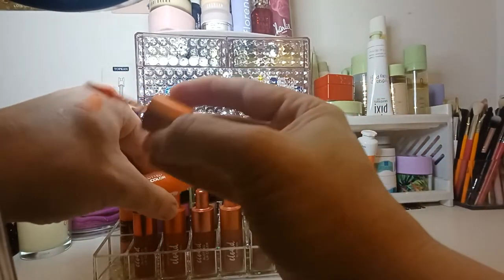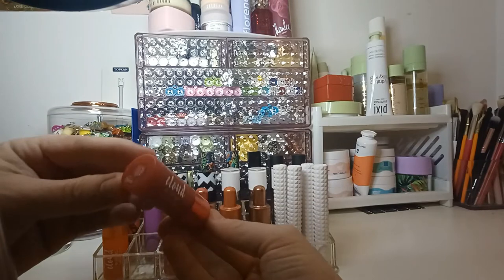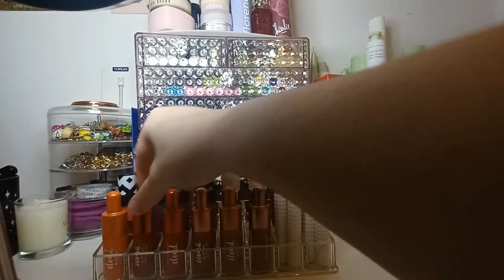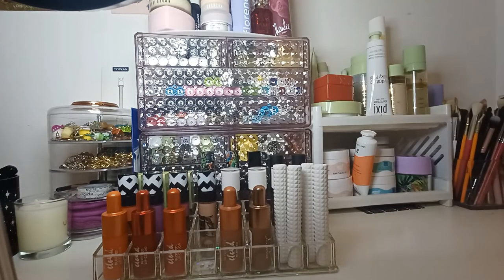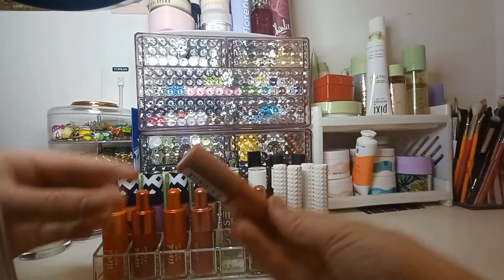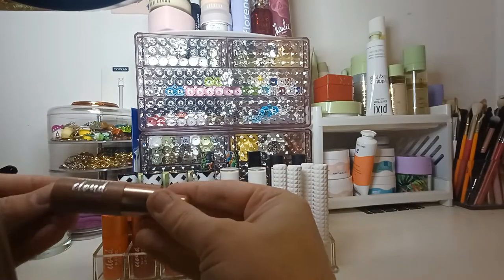So I'll just swatch some of them. This one is called Cherries on a Cloud. This one is Airy Scarlet. This one is Rose Cotton Candy. This one is Blush Match. And then this one is Whipped Hazelnut.